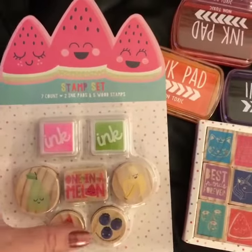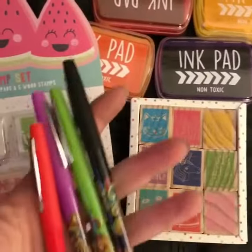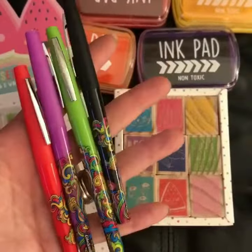This is another ink set that came with two things of ink and some stamps.